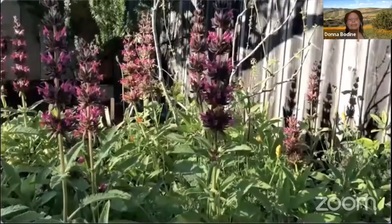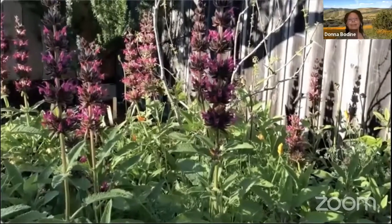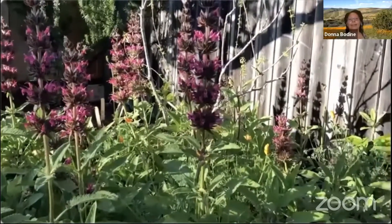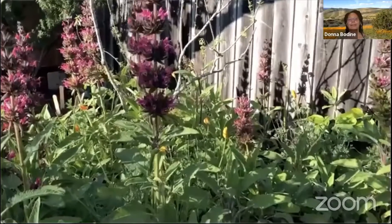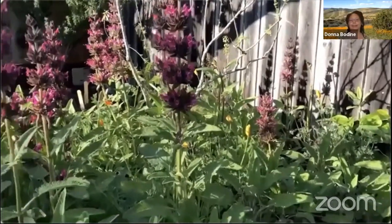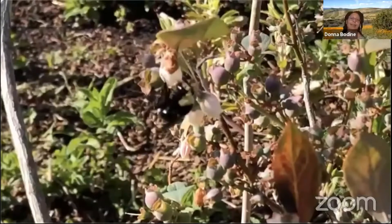The book 'California Bees and Blooms,' published by Heyday Press and the California Native Plant Society, estimates that about 35 percent of California crops that need insect pollination is provided by native bees.